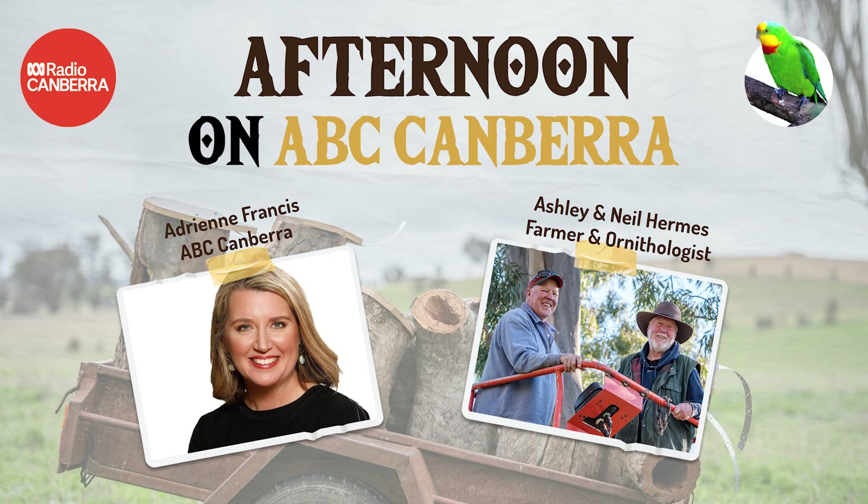I wonder if you've seen superb parrots lately, or maybe you see them regularly — love to see some photos on 0467 922 666. You are listening to ABC Radio Canberra. My name's Aidy Francis, it's great to be with you at 28 minutes past three.